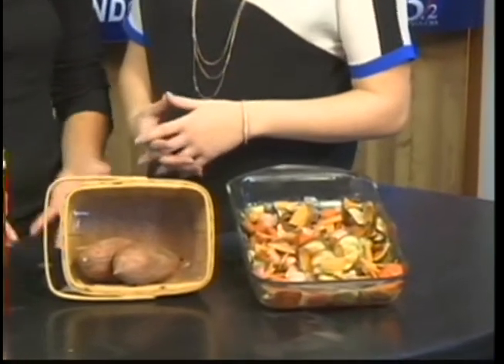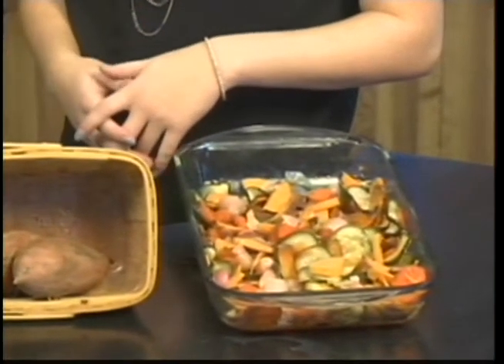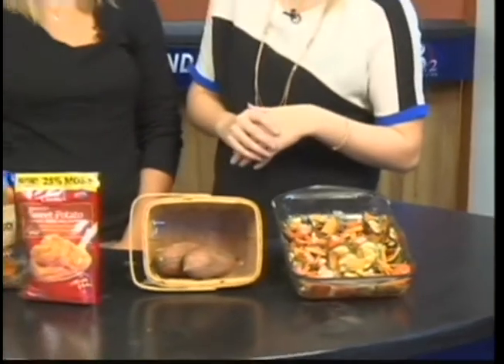Today we have sweet potatoes, we have carrots, we have some radishes and cucumbers. And it smells so good! You could probably use whatever seasoning you want, but what did you use in this one here?